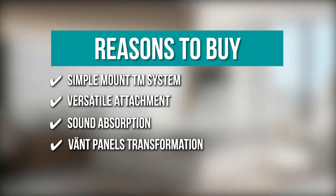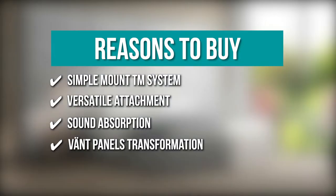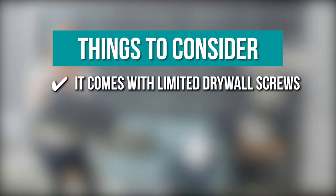Vant panels transformation: you can cater to your space restrictions, budget, and personal taste with the versatile and adjustable panel layout. Keeping all of that in mind, the thing you should know before you buy the product is it comes with limited drywall screws.